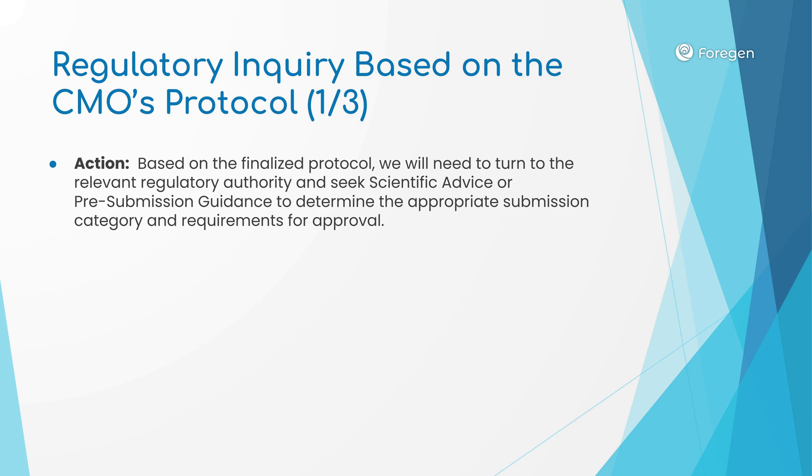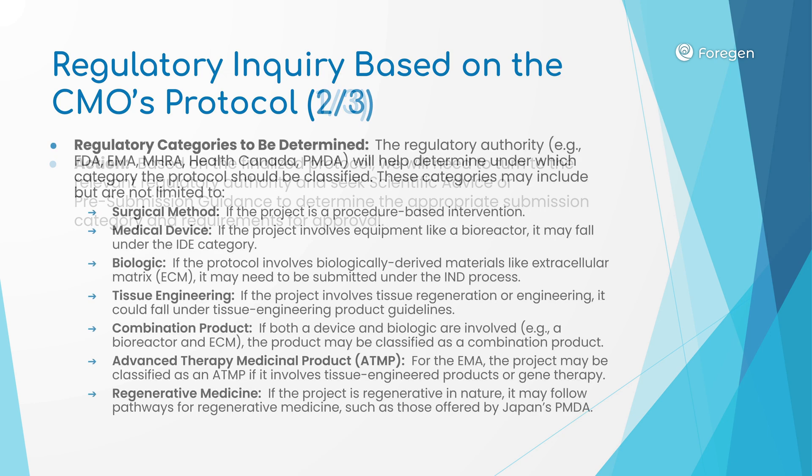Before we apply for ethics approval in the designated country, we will seek advice or pre-submission guidance to determine what the optimal approach will be to obtain permission to proceed with the experiments. Once we have the surgical plan from the CMO and have determined which country we will conduct the human trials in, we can proceed to this step. We will work with regulators to determine under what category or surgical technique it will be considered. The designation we receive will determine what requirements must be met in terms of the trial design in order to receive ethics approval. This will also inform our later efforts to get approval for therapeutic use after the human trials are complete.